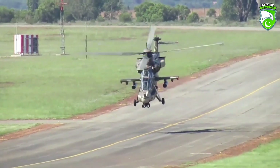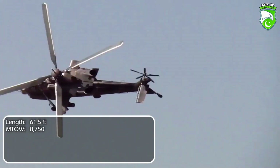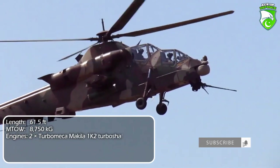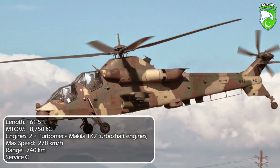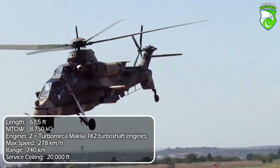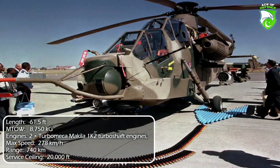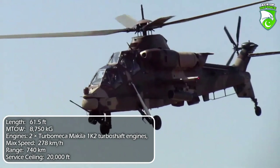The South African Rooivalk is based on the French Aerospatiale SA 330 Puma, making its design highly dependent on French technology and spare parts. With the bold intention of manufacturing one of the best attack helicopters in the world, Denel Aviation succeeded in producing an aircraft on par with its rivals, armed with the highly sophisticated indigenous Mokopa ATGMs, outmatching everything South Africa could potentially face in its geopolitical region.